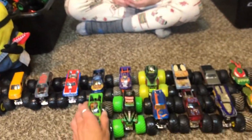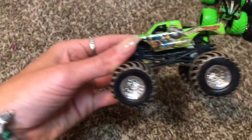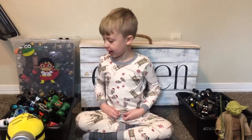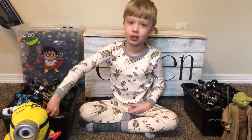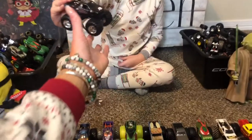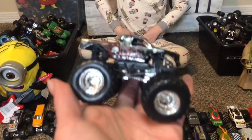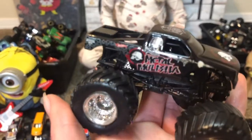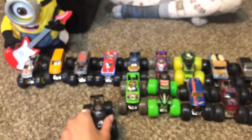Bad News Travels Fast! Do you want to put all the Grave Diggers in front of you since you have so many? No, okay. Bad News Travels Fast — I think he was at our last Monster Jam show. Oh yeah!